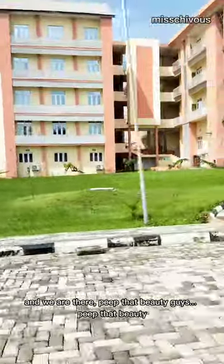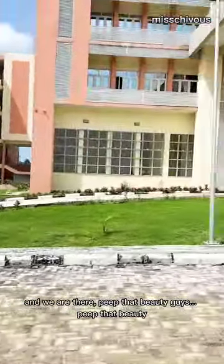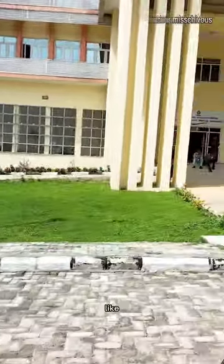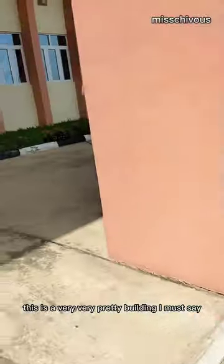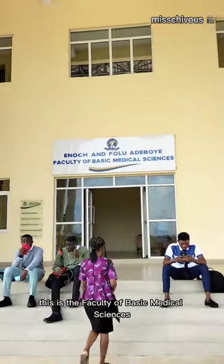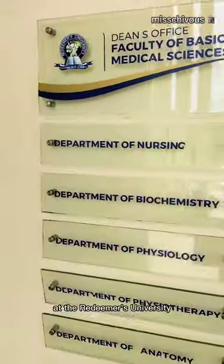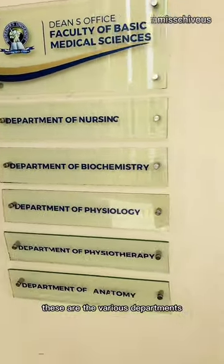And we are there — peep that beauty, guys! This is a very, very pretty building, I must say. So this is the Faculty of Basic Medical Sciences at the Rudiments University. These are the various departments.